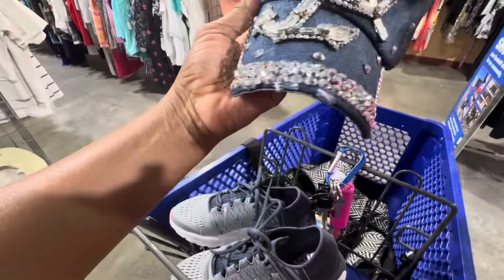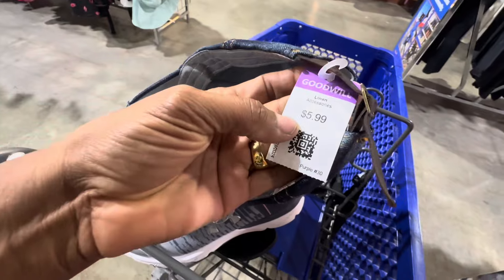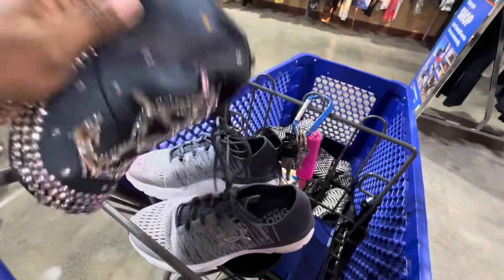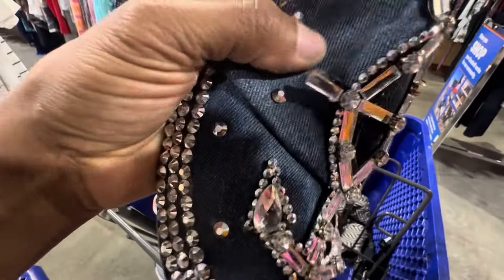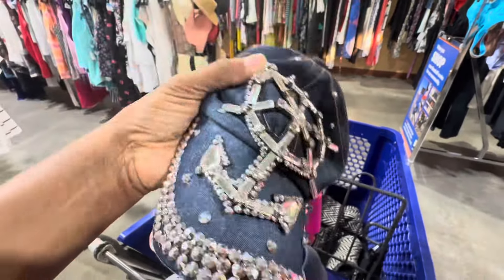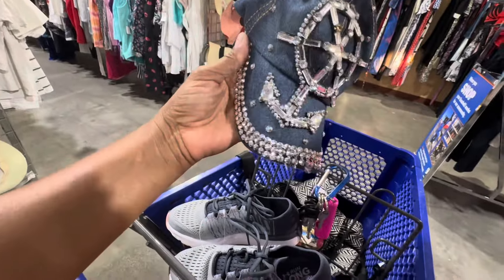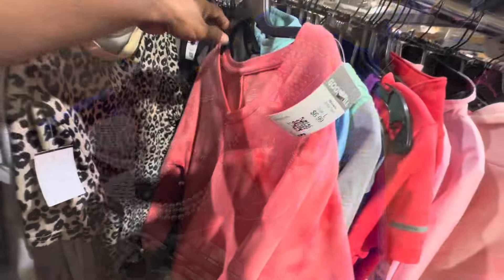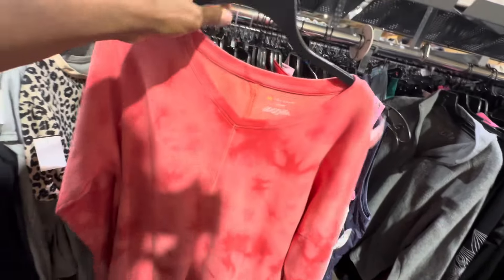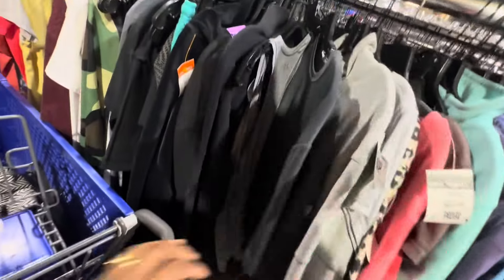Look at this hat — it is cute. $5.99, 40% off. I thought some things needed to be glued back on, but I think it's cute — it'd be too small for my head though. This is a nice little shirt — I like that brand. It's half off today. If they have this Monday for a dollar, I might snag it and throw it in the basket.